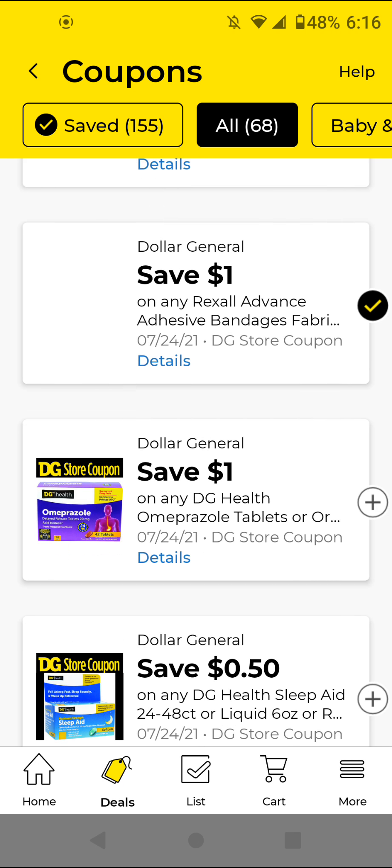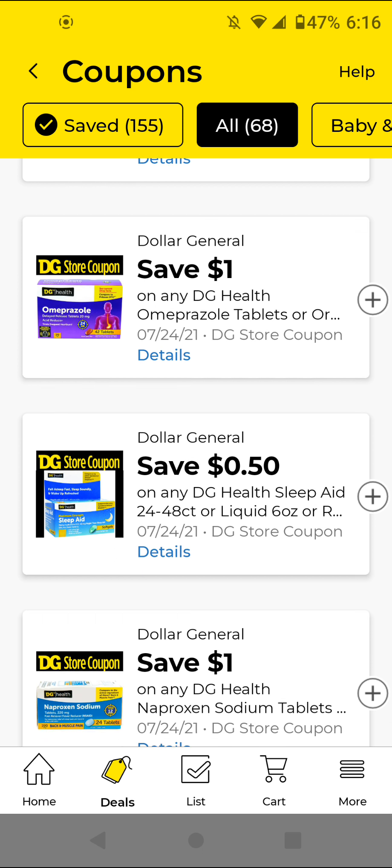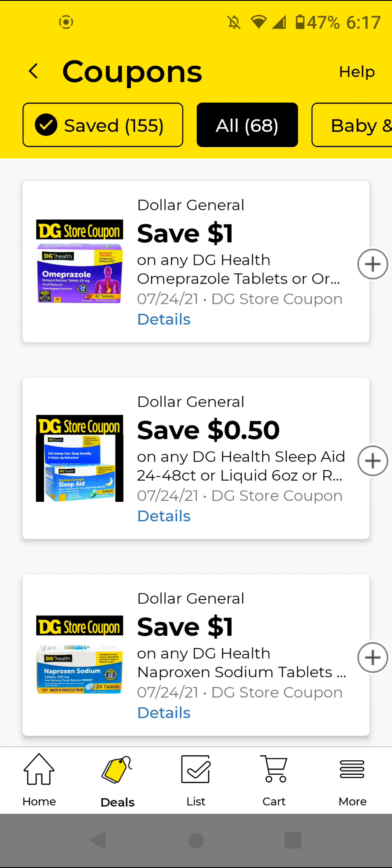The Amproxel — sorry if I mispronounced it — this is $7; with this $1 off digital it'll be $6. I will not be clipping that but if you need it go ahead and clip it.